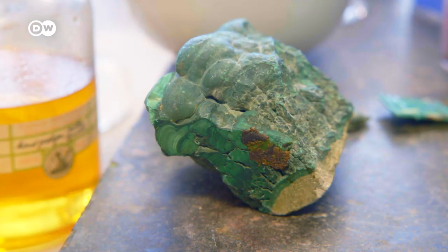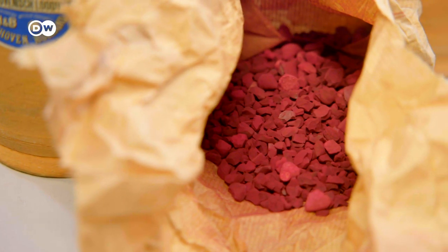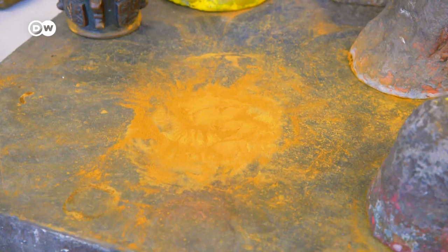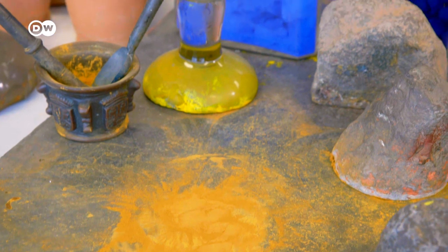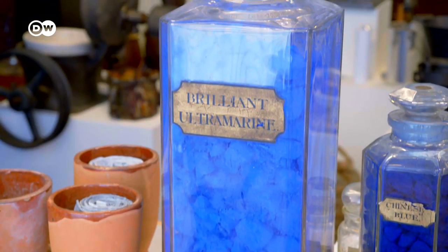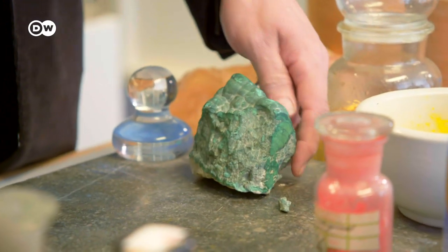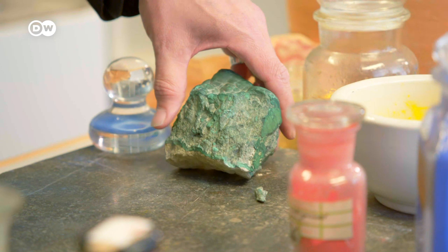Many color pigments come from stones which are ground very finely. Ultramarine blue, for example, is extracted from lapis lazuli and is the most expensive color in the world. This is the malachite stone used by Rembrandt to make his greens.